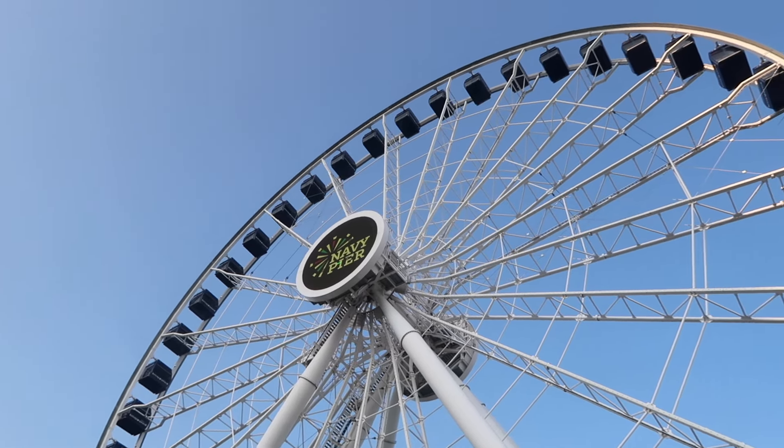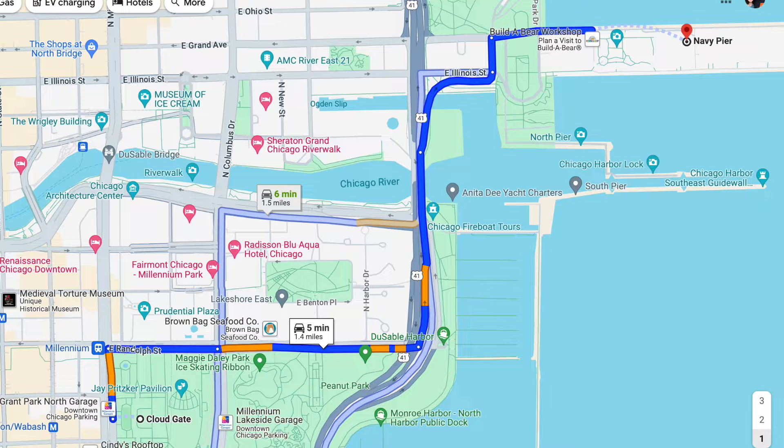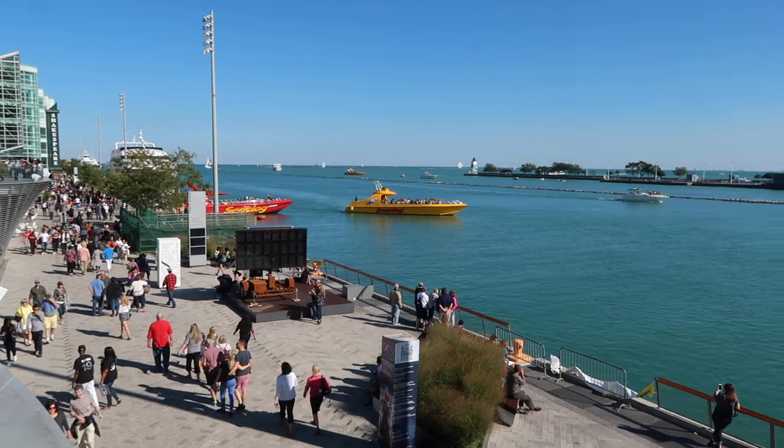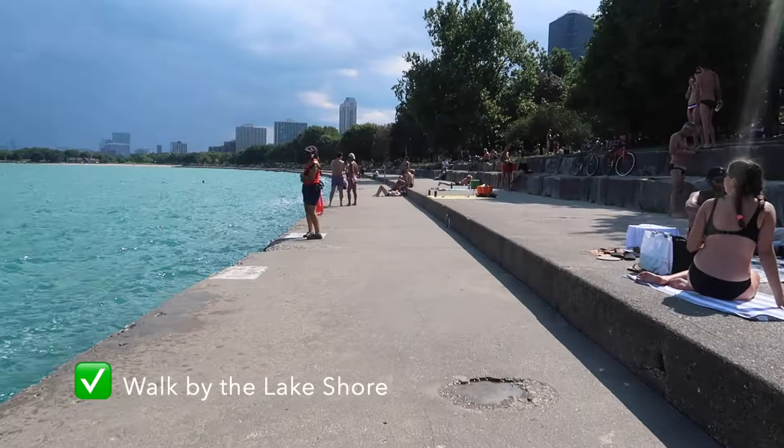When it's close to sunset, a great option is to catch the beautiful vistas of the city at night from Navy Pier. The pier itself is a bit touristy, but the views of the city aren't — we still enjoy it very much. Or do what most locals do, which is to stroll along the lakeshore.